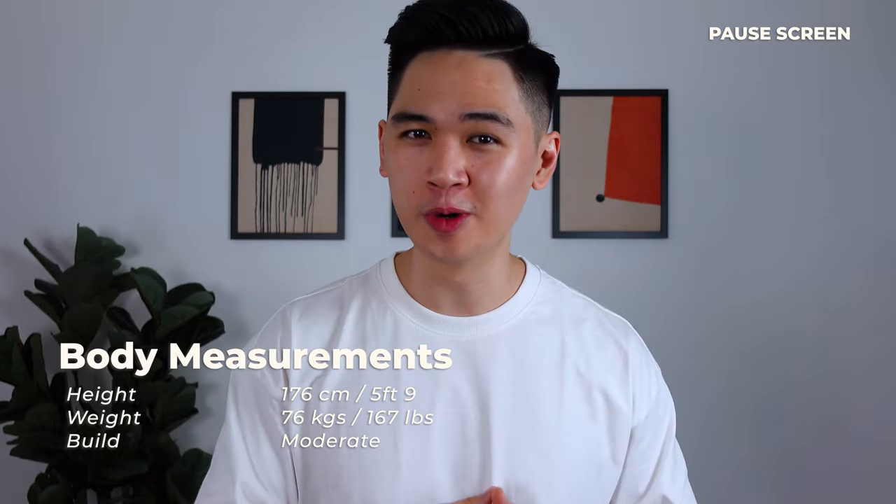In this review, I'm gonna score these oversized tees out of three things: fit, quality, and price. I'm going to give each of these a score out of five and sum it up at the end. Here's a pause screen with my body measurements for those of you who are wondering.